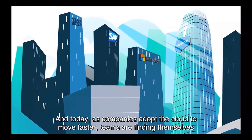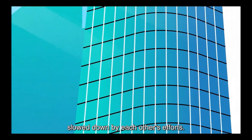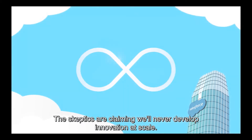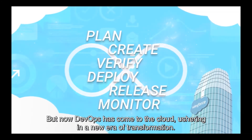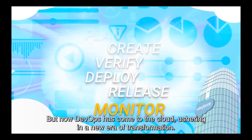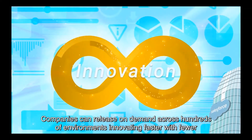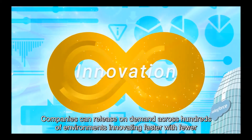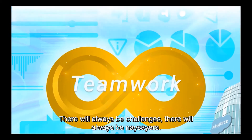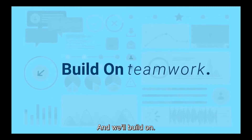Today as companies adopt the cloud to move faster, teams are finding themselves slowed down by each other's efforts. The skeptics are claiming we'll never develop innovation at scale. But now, DevOps have come to the cloud, ushering in a new era of transformation. Companies can release on-demand across hundreds of environments, innovating faster with fewer conflicts and fewer disruptions. There will always be challenges. There will always be naysayers. And we'll build on.